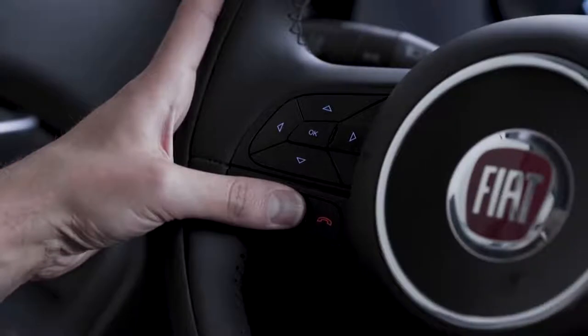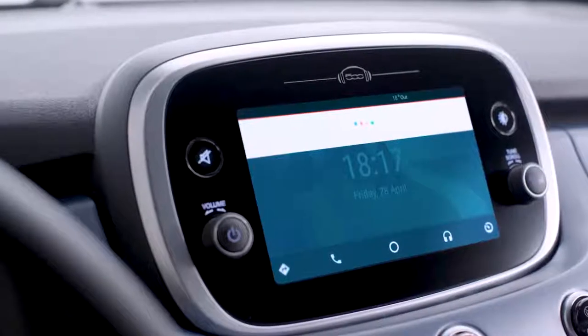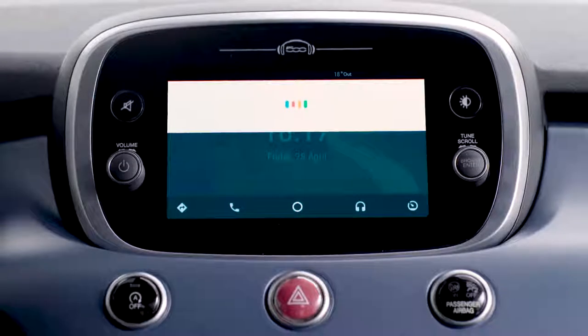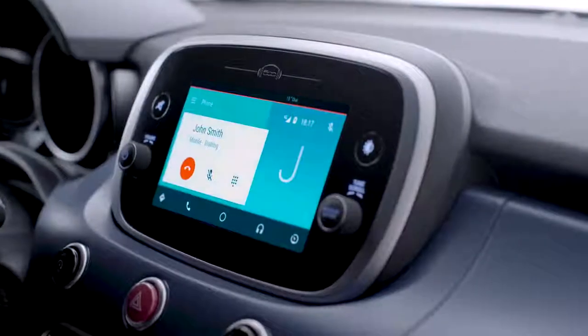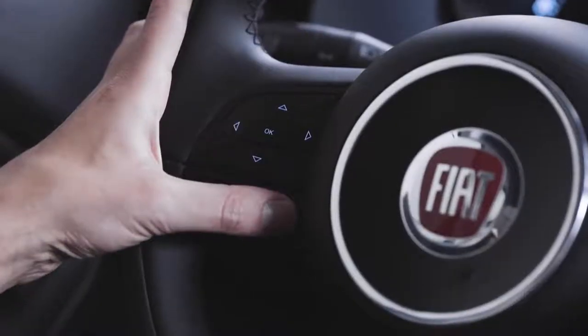To make a call, press and hold the voice command button on the steering wheel. Wait until you hear the beep, then say 'call' and the contact name. You can end the call by pressing the appropriate button on the wheel.